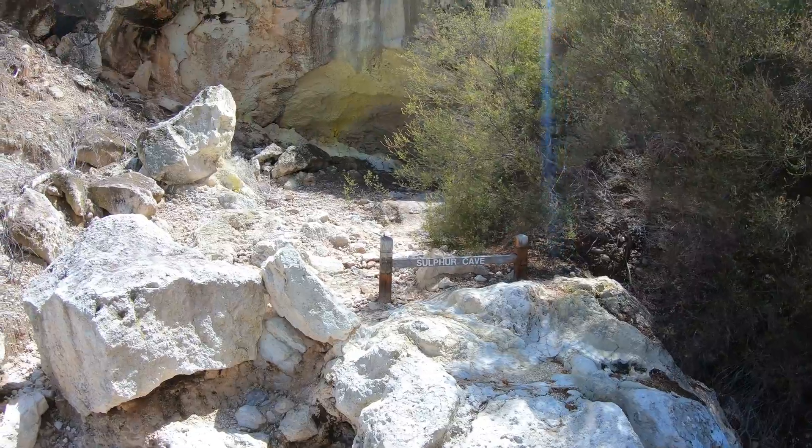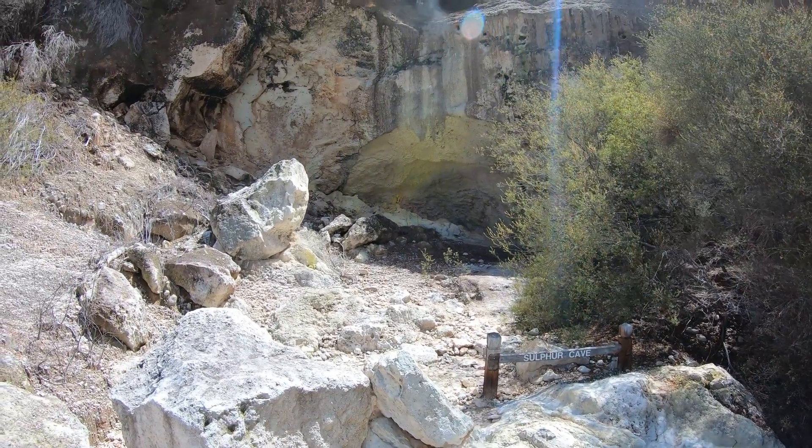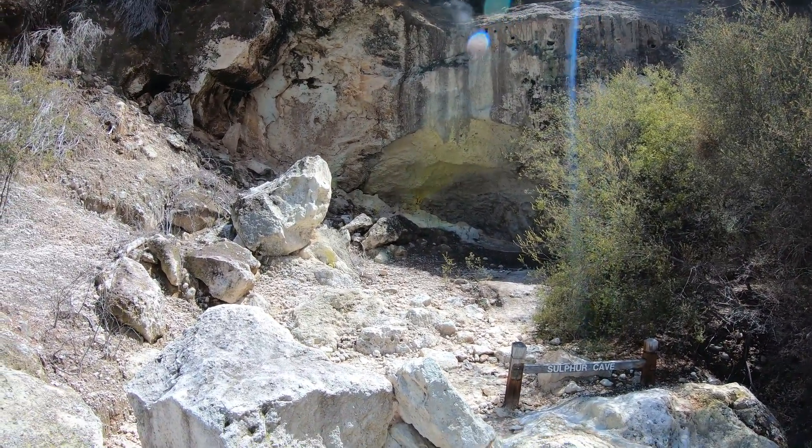Here we have Sulphur Cave. You can definitely smell it. Look at all that yellow crystal.